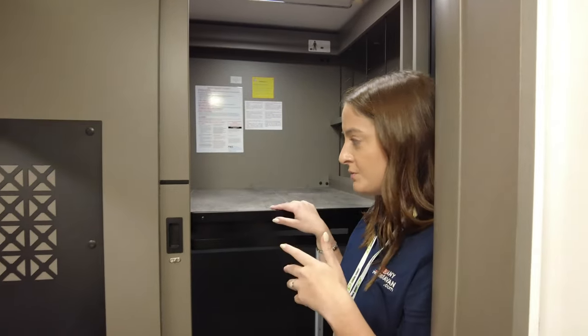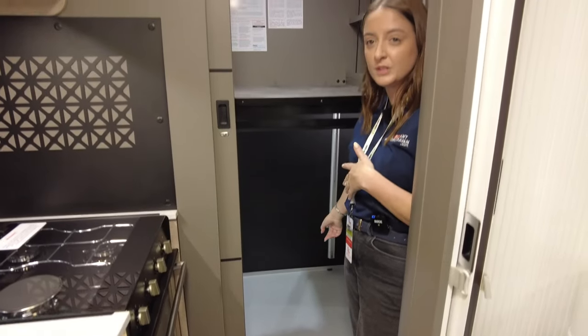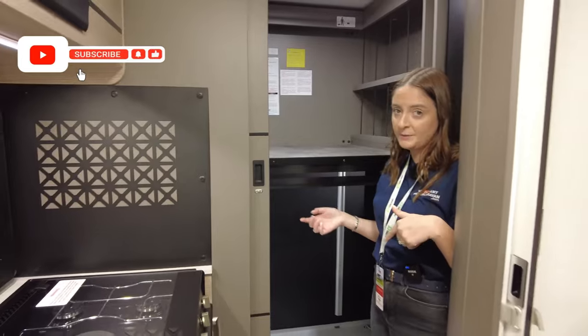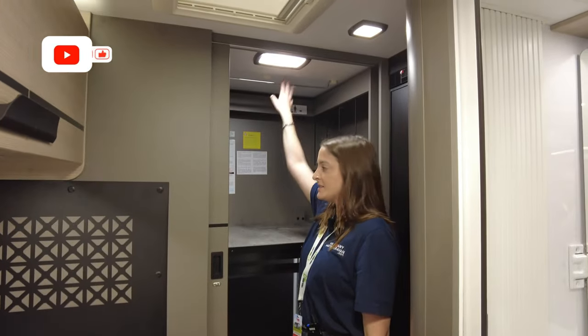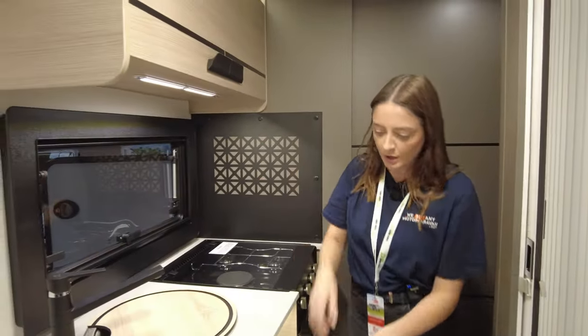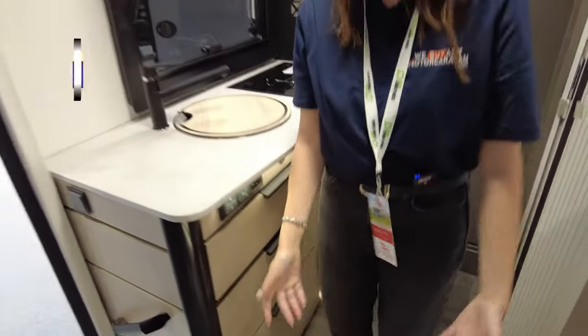This is the storage we were talking about earlier — garage underneath. When you're traveling, put all your stuff in there. But when you get somewhere, lower this down and you've got a wardrobe: hanging space here, drawers on this side. Then you just close the door across — it's like it never happened, no mess. Plenty of storage again — cutlery tray, everything you need.